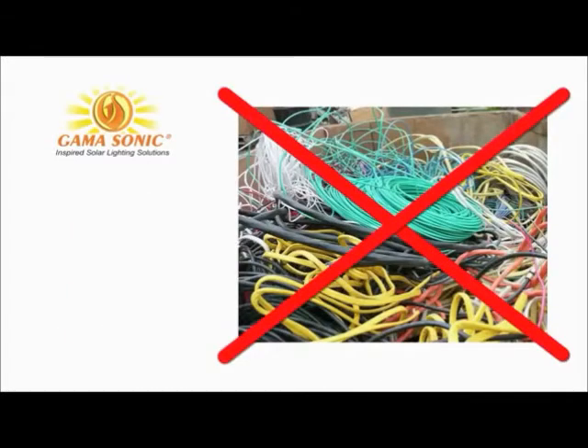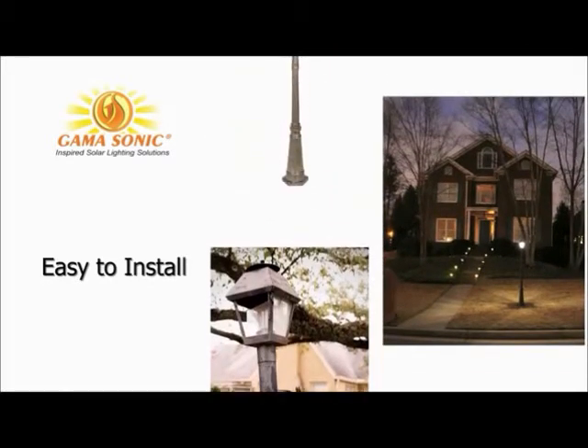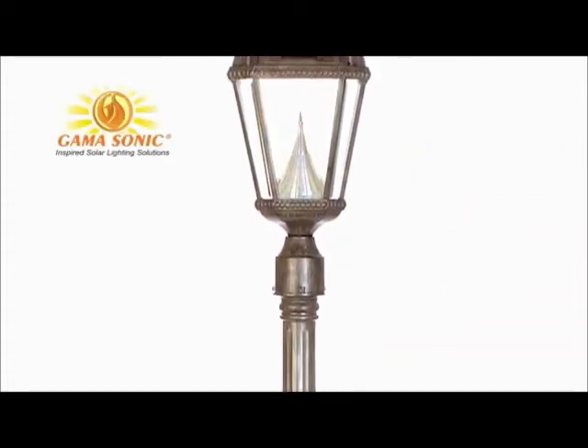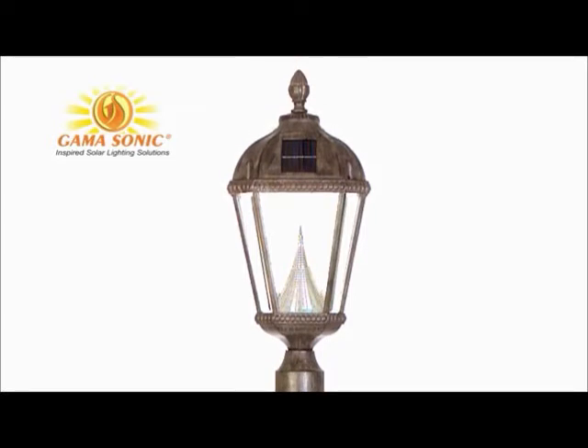With no special wiring needed, the lamps are easy to install, whether it's for new construction or replacing a broken and outdated gas or electric lamp. Made of weather-resistant cast aluminum with a tough powder-coated outer finish, these lamps are virtually maintenance-free.